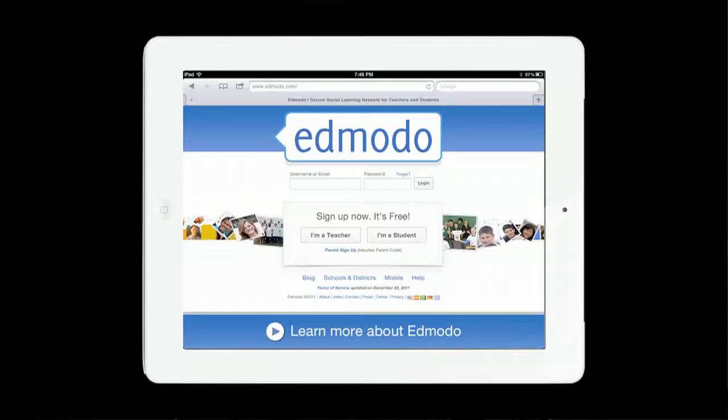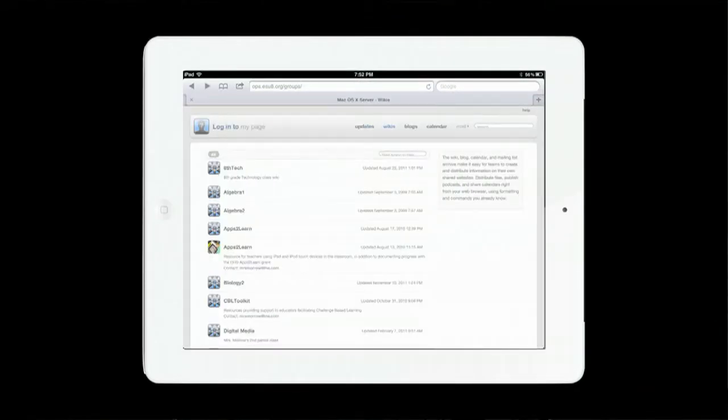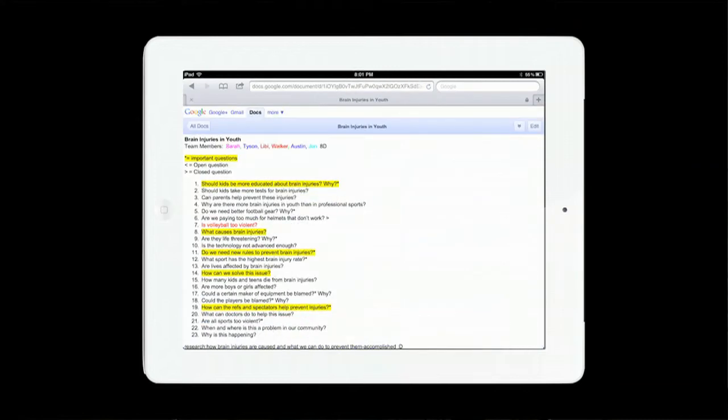A collaborative workspace is essential to the CBL process. iPad allows for 24/7 access to webpages, wikis, dropboxes, and other shared online documents.